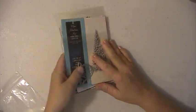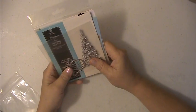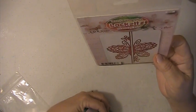Hi everyone, Lisa here. This is die lot number five. In this lot, you're going to get this lock — it's Flutter By die. It's an interlocking die.